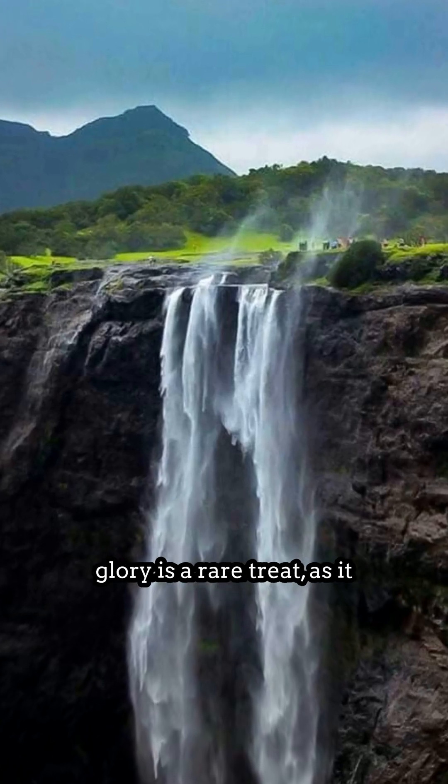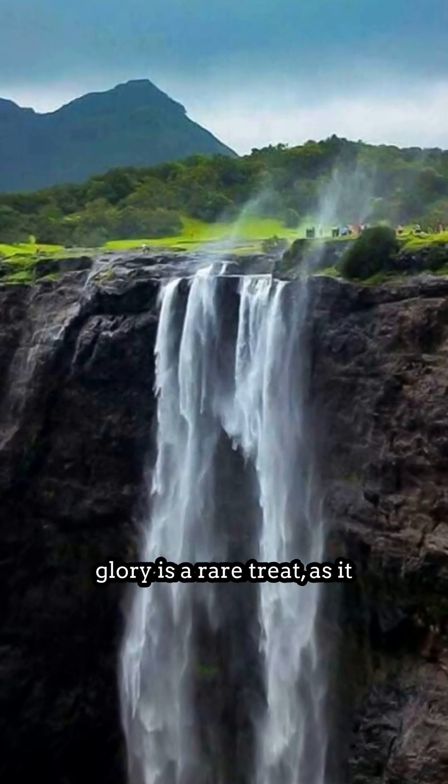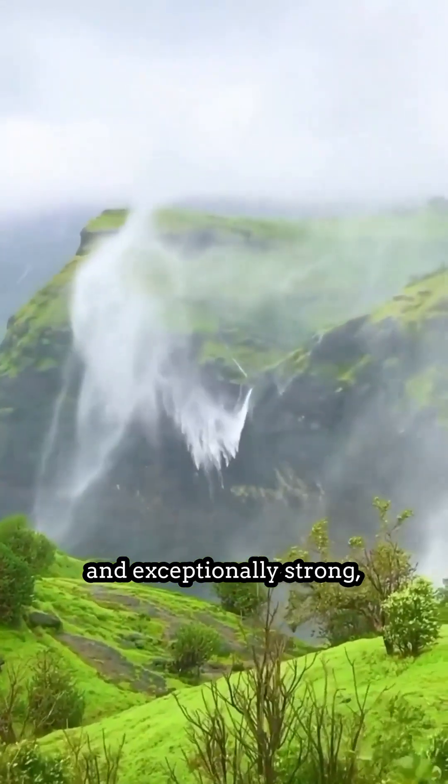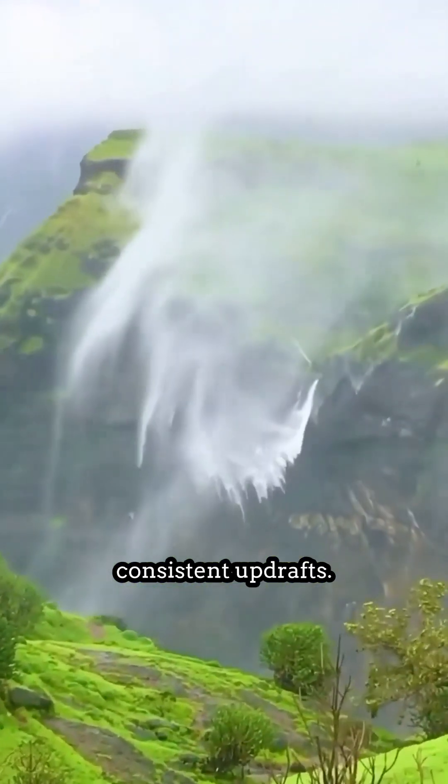Witnessing this in its full glory is a rare treat, as it requires the perfect combination of a substantial waterfall and exceptionally strong, consistent updrafts.